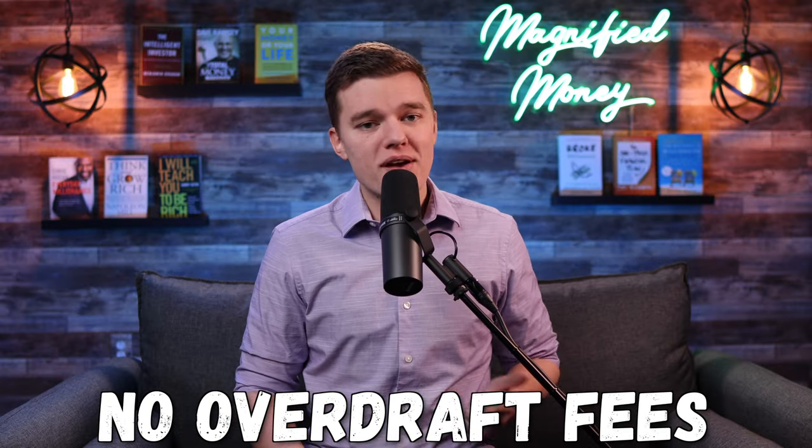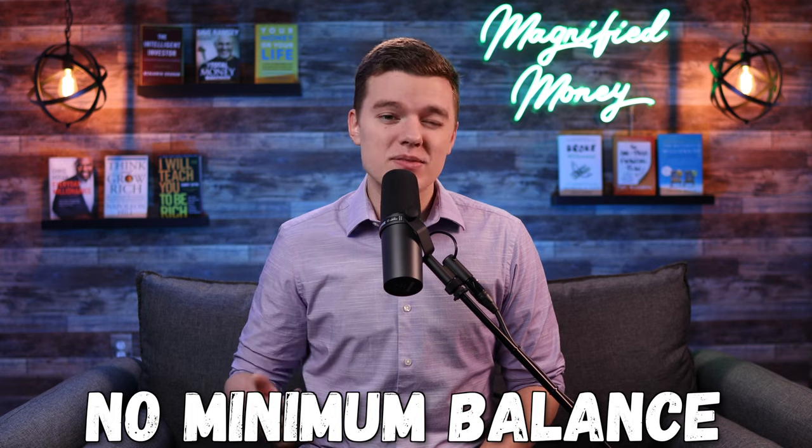Just like Current, Copper also has no hidden fees, no overdraft fees, and no minimum balance requirements. But unlike Current, the Copper platform is truly completely free across the board — free to download and use. Really there is no major difference between these two products other than the price.